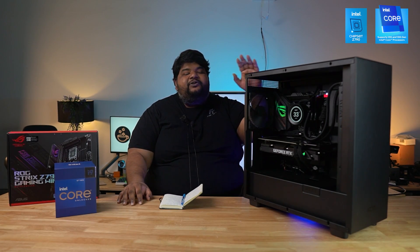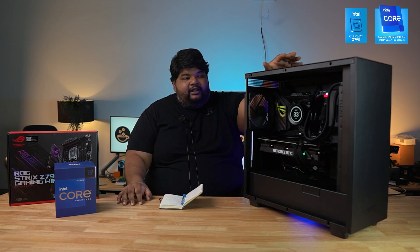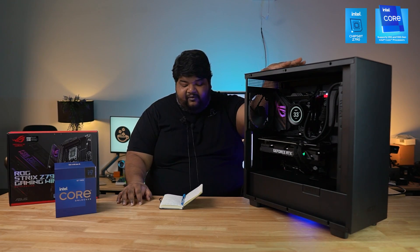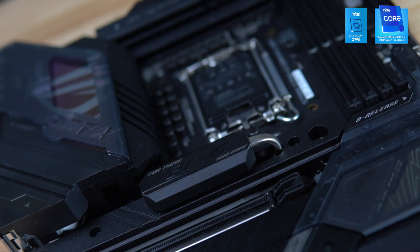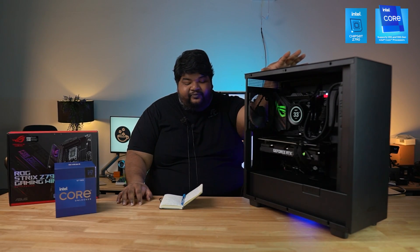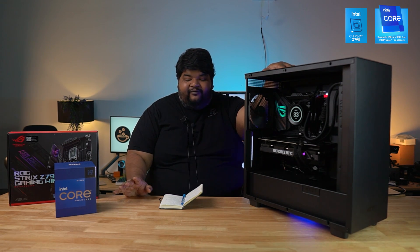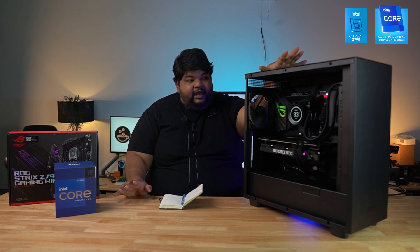Before we move into the benchmarks, let me introduce the test system. The processor is the Intel i7-13700KF, paired with an ASUS ROG Strix Z790-E Gaming Wi-Fi motherboard. We used 16 GB times 2 of G.Skill Trident Z5 at 5600 MHz, and a 512 GB Edlink S70 NVMe SSD.